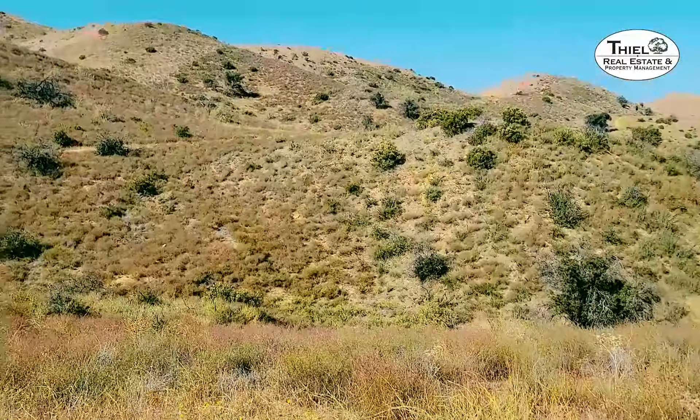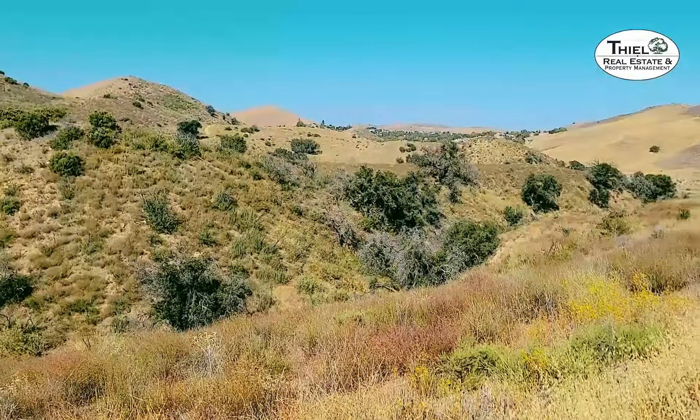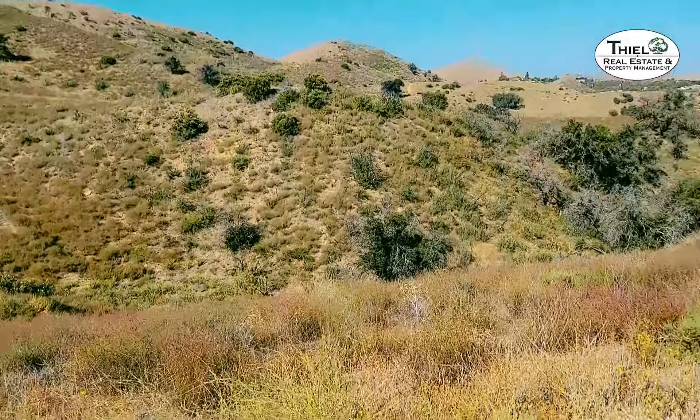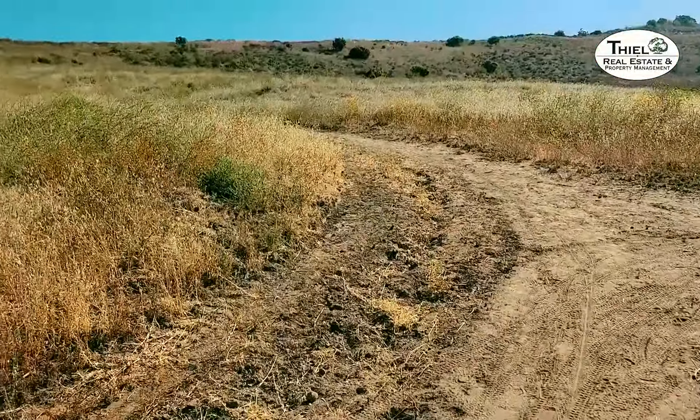Now I'm going to go up this path to the top of the hill. About a half a mile in on Creekside Trail you start to lose civilization. There are a few houses off in the distance but it gets very quiet, beautiful, and serene.